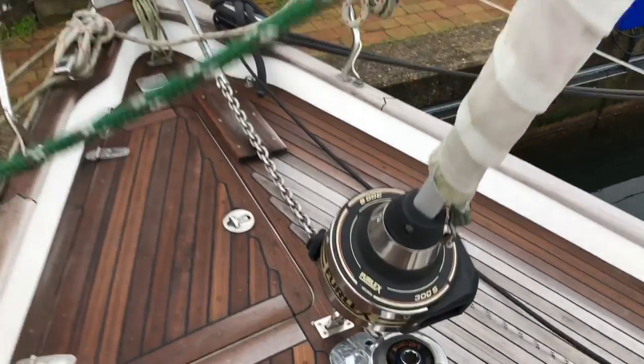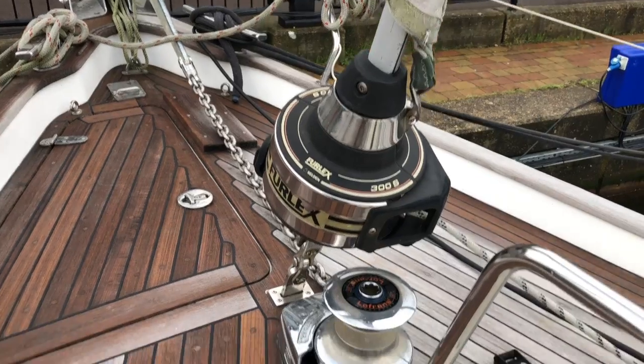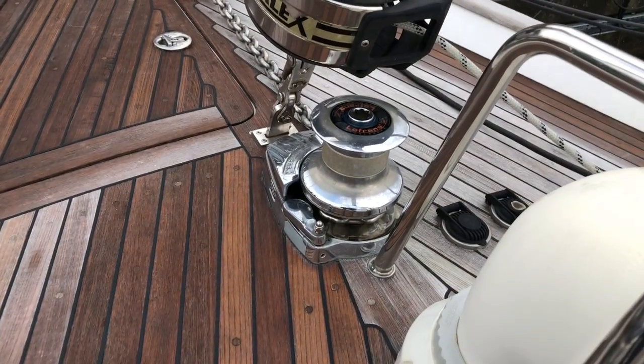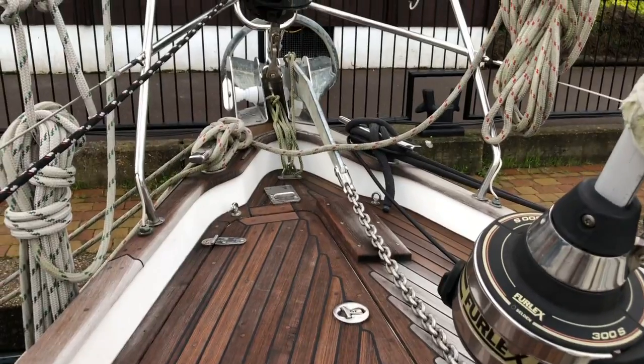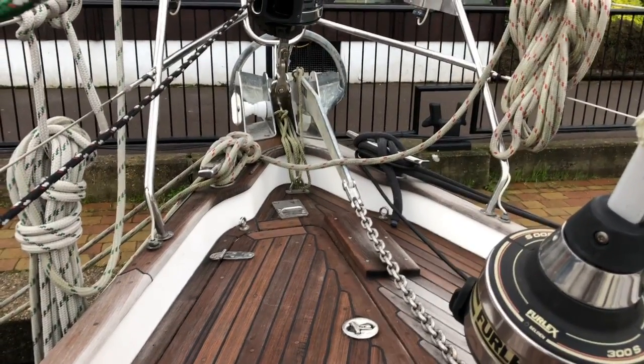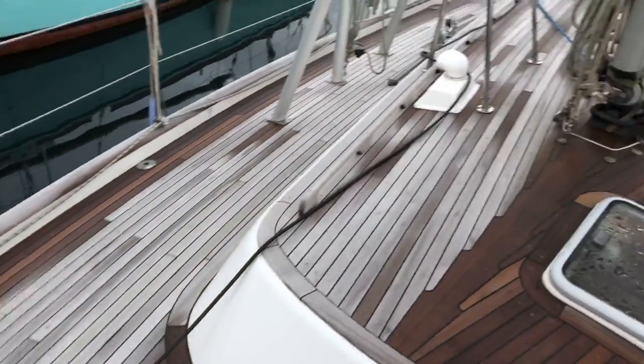First of the two Selden furlers — these are manually controlled from the cockpit. You can see the stainless steel anchor chain, electric windlass, double bow roller, and place to mount the removable bowsprit. There's also an anchor locker with a shelf to store fenders etc.